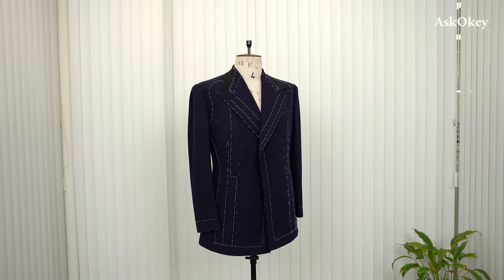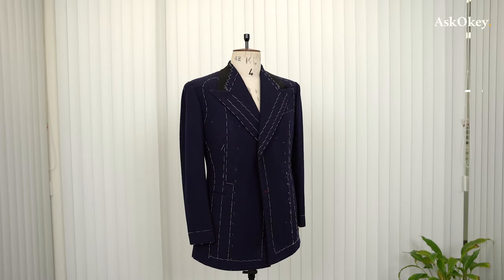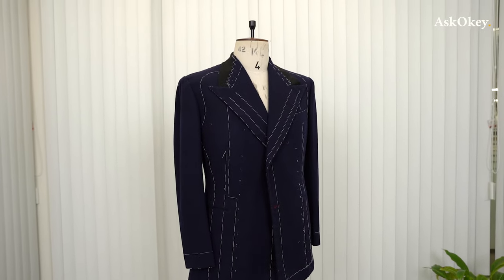Once we were convinced that we had nailed all those things, we moved from that brown herringbone — which was really a basted fitting — onto our main prototype, which is a navy hopsack, procured from London Lounge. It's a beautiful hopsack — lamb's wool, woven as a hopsack, about 420 grams or thereabouts, which is about 14 to 15 ounces. Pretty good weight, which is essential for our drape cut.